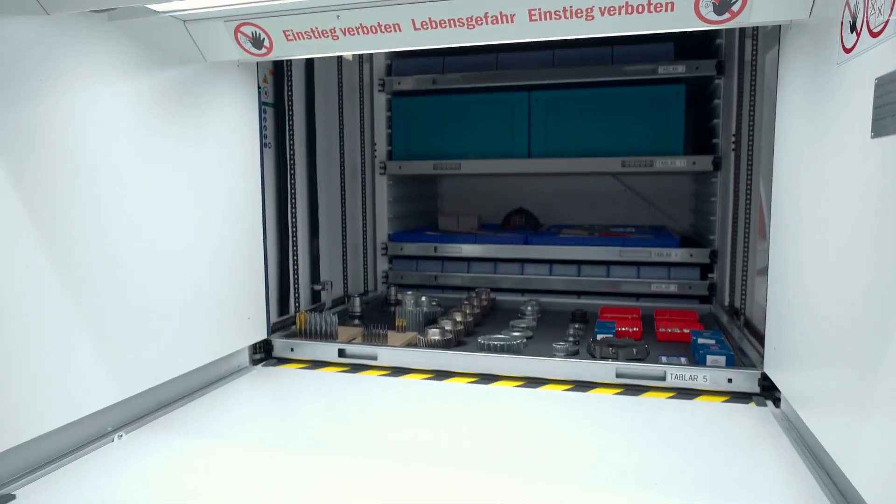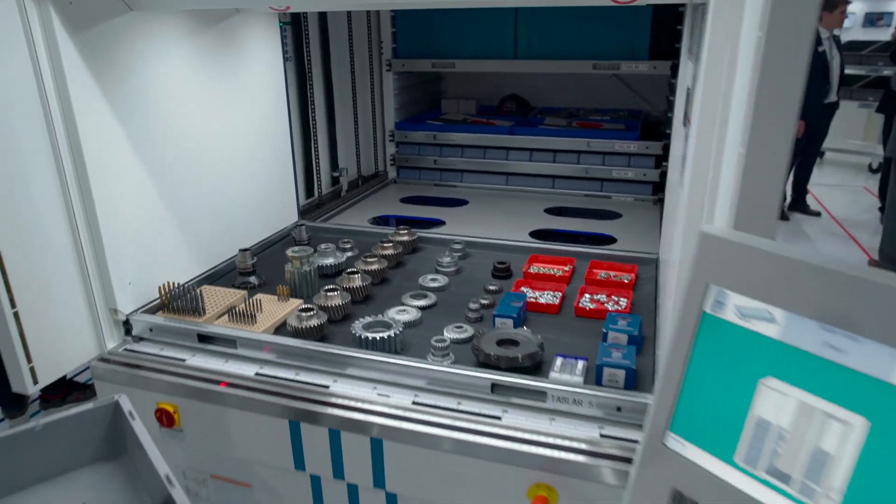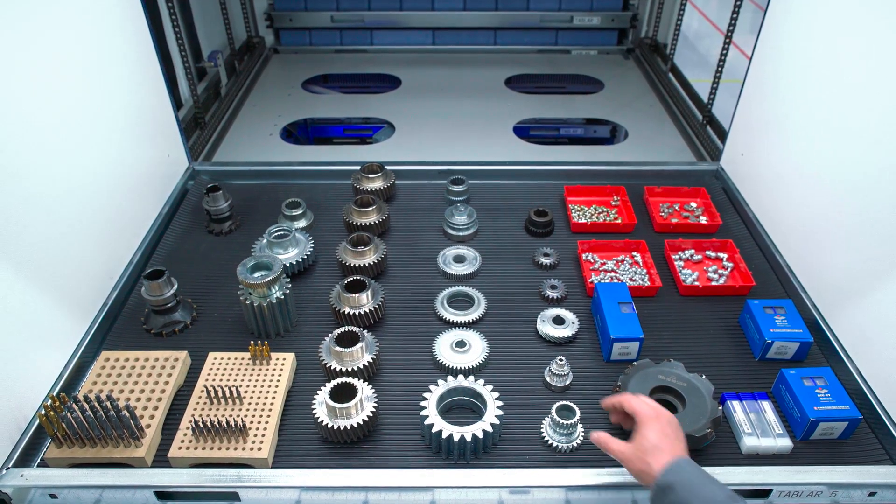You always see what you have in inventory thanks to Hainel Picture Control. A camera integrated in the storage system photographs all transactions.